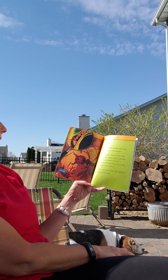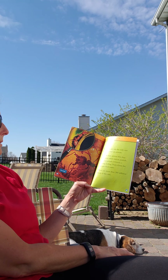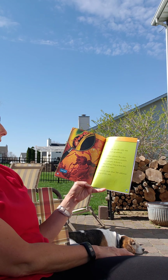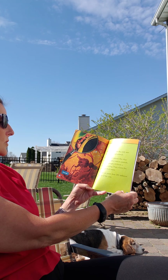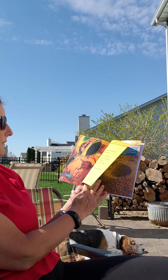Army ants are not the only ants that sting and eat animals. Fire ants have poison that they inject into other insects, animals, and even people. It leaves a burning feeling, and that's how fire ants got their name. There are 280 different kinds of fire ants.